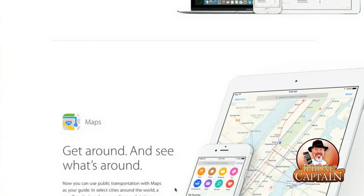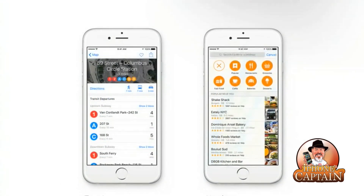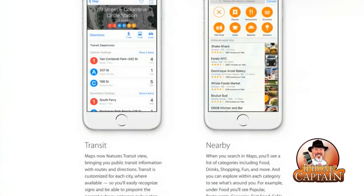We even have better Maps. You can now use public transportation with Maps as your guide — something I'm not very familiar with because we don't have public transportation here where I live in the hills of Kentucky. There's a new transit view that shows you lines and stations right on the map, which would be very helpful if you lived in a big city like New York. You'll know where your transit is going to be and all that good stuff.